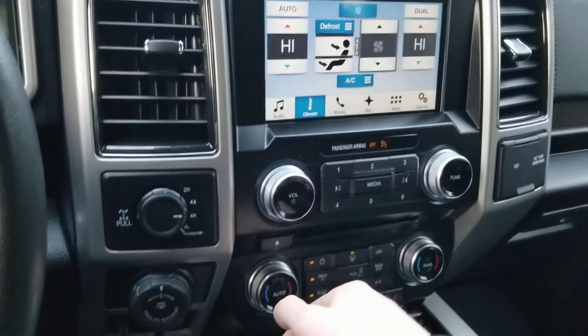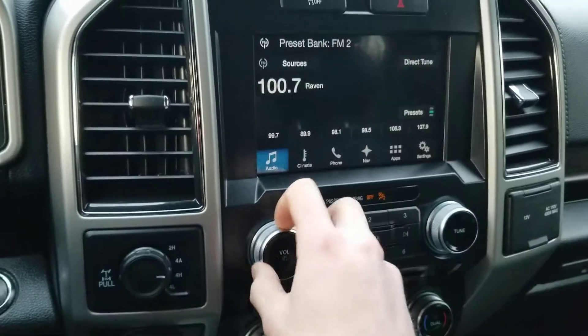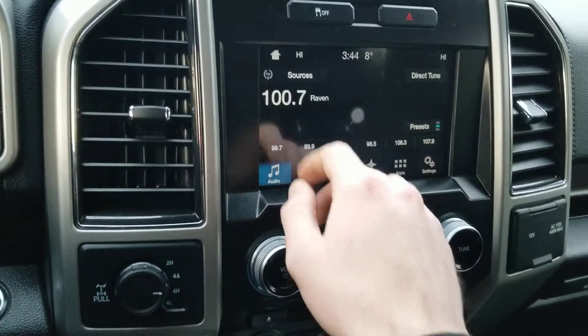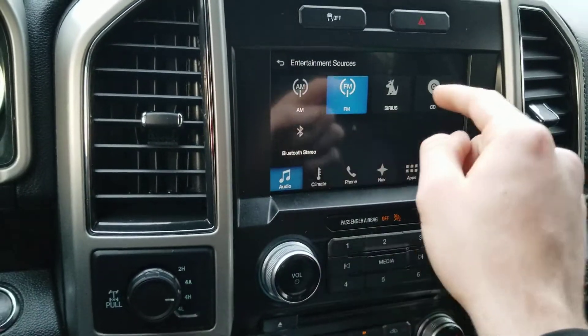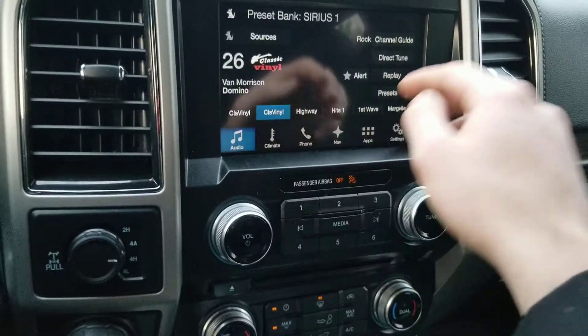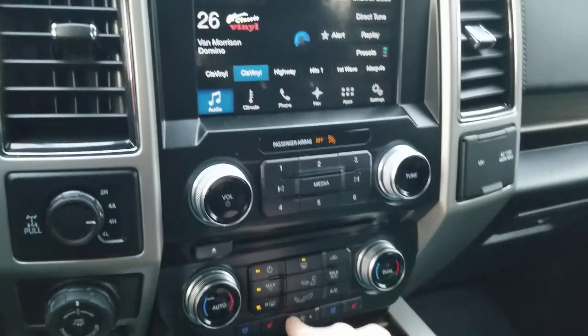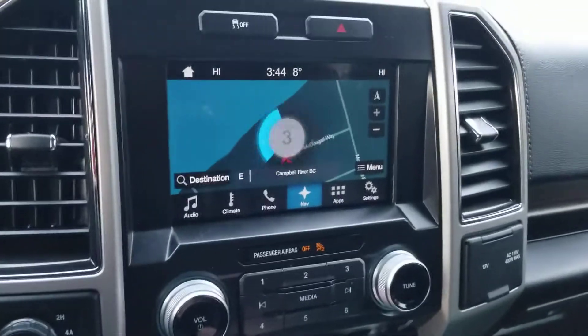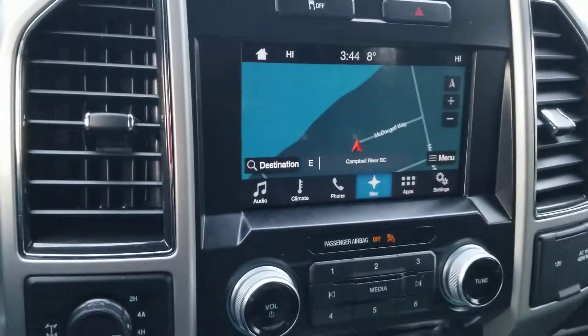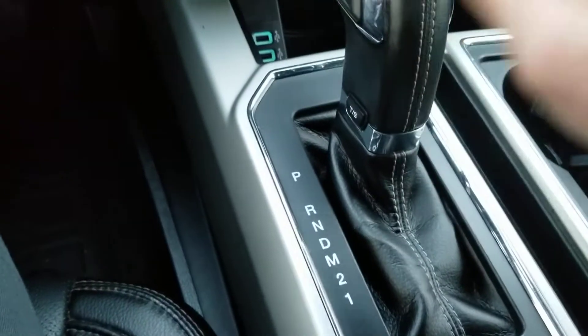You got your dual climate zone and audio as well. So you got your AM/FM radio, Sirius XM radio, navigation, phone, fan speed — all that great stuff right up front. You got a really nice shift lever wrapped in leather, which is really nice to have.